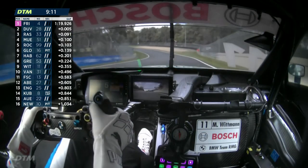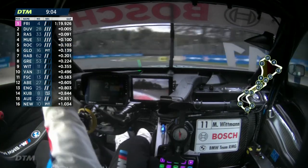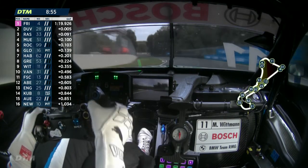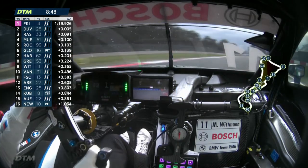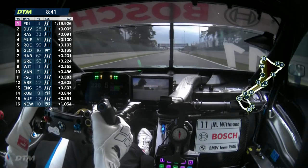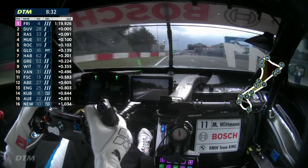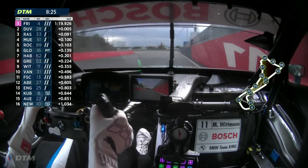Rast is getting quicker and quicker: 1:21.3, then 1:21.2 now. He got onto pole in the last race — the second race at Nürburgring on the sprint layout — but was beaten off the line by Robin Freins. Track conditions have improved and drivers are tuning in. The track map shows how busy it is — almost everyone out on circuit. The exception is Timo Glock, who set his best lap of the session — going sixth — and is now in the pits for a slightly shorter long run.